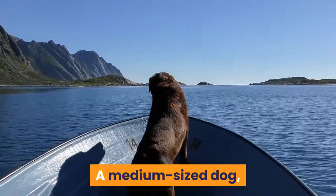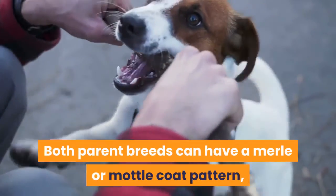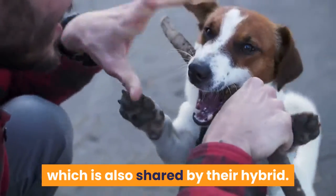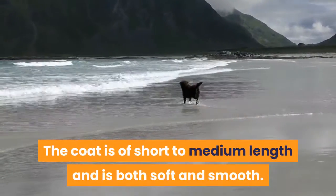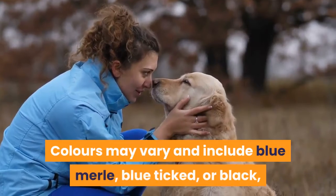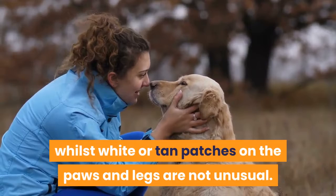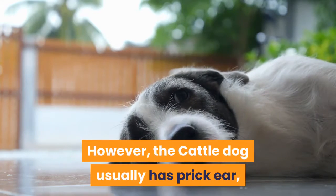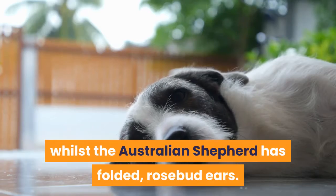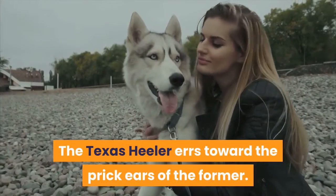Appearance: a medium-sized dog, the Texas Healer is an athletic, well-proportioned dog. Both parent breeds can have a merle or mottled coat pattern, which is also shared by their hybrid. The coat is of short to medium length and is both soft and smooth. Colors may vary and include blue merle, blue ticked, or black, whilst white or tan patches on the paws and legs are not unusual. The cattle dog usually has prick ears whilst the Australian Shepherd has folded, rosebud ears — the Texas Healer errs toward the prick ears of the former.